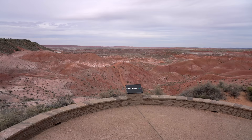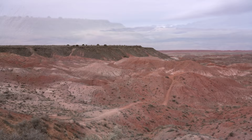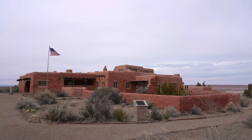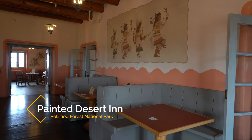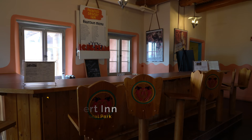From there, we continued on to the first viewpoint. This viewpoint and the rest in this area all provide amazing views of the Painted Desert, which are the hills as far as you can see in the red, pink, and blue tones. Next, we stopped at the Painted Desert Inn, which is a historic landmark that was built in the early 1900s and that used to be a hotel in the park.